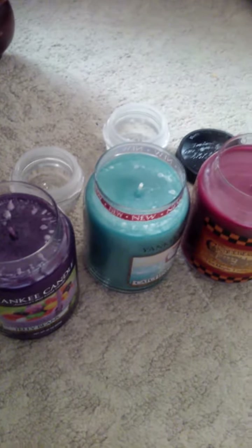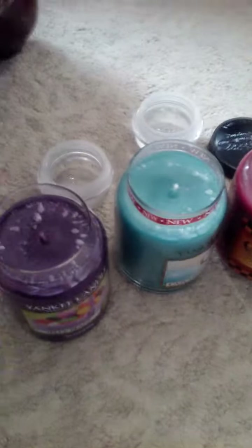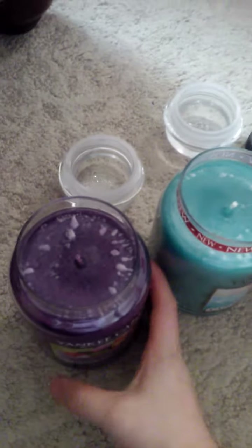Hey everybody, welcome back to my channel. I'm just going to be doing a little haul — I'm just chilling on the floor today.